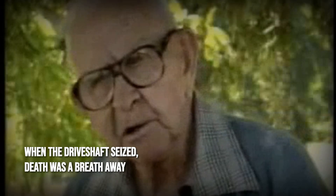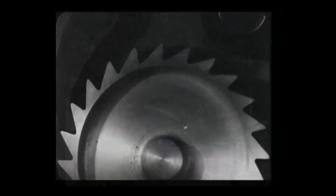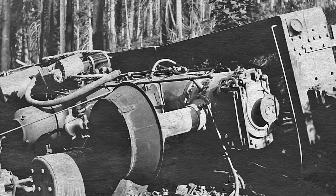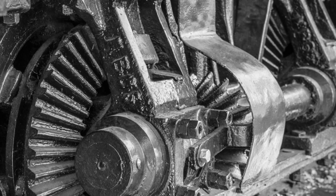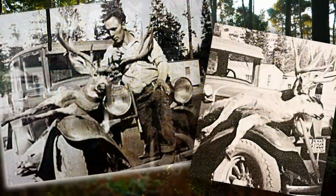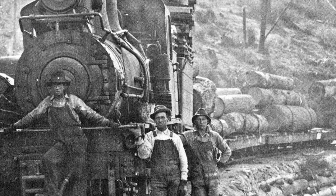The dangers went far beyond inconvenience. When a gear failed under load, the consequences could be deadly. Engineers told of moments when the driveshaft seized without warning, or a gear shattered with a crack like a rifle shot. On steep grades, a lost gear meant a runaway — tons of logs and steel thundering backwards down the mountain, with nothing but the handbrake and luck to save the crew. In 1910, a Shea working the Elk River Line suffered a catastrophic gearbox failure. The explosion hurled metal across the cab, killing the engineer instantly and sending the locomotive and its train plunging off the embankment. The story spread quickly among logging camps, a grim reminder that even the smallest engine could become a death trap in an instant.